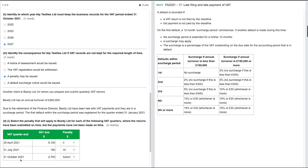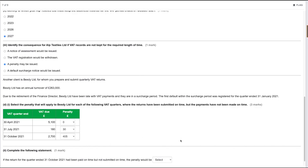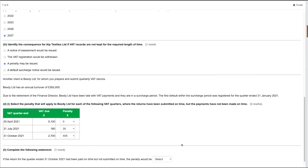For the 31st of October 2021 (fourth surcharge), it is 15% or £30, whichever is more. 15% of £2,700 is £405, which is clearly more than £30, so the penalty is £405. This is a great example of where the reference material is very useful, as it is difficult to remember all the applicable surcharge rates.